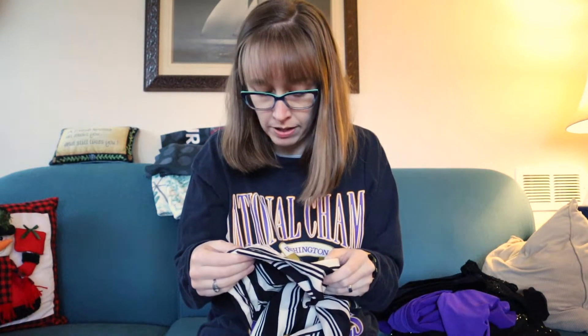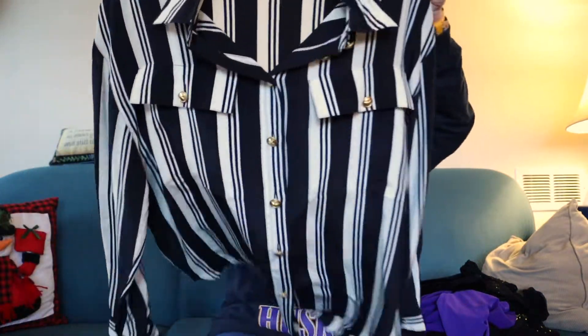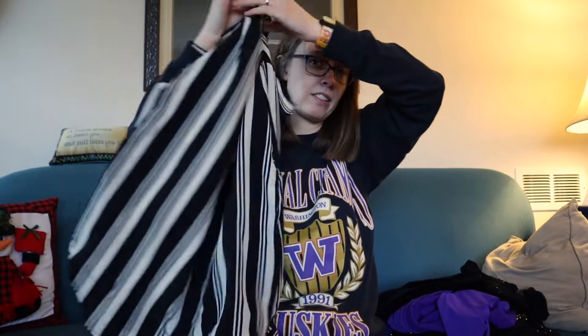This is a brand I have sold before — Eleanor P. Brenner. It's 100% silk in a size medium, a fun stripe with gold accented buttons. Just such a cute little striped blouse. Super fun.